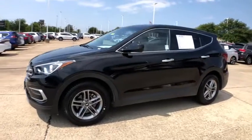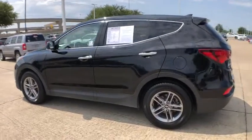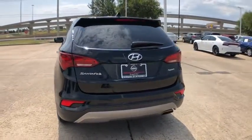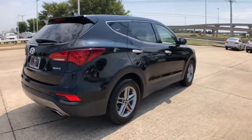Take a ride in the 2017 Hyundai Santa Fe. Style, quality, performance, value — need we say more? This vehicle has less than 60,000 miles. Here are some of this vehicle's great options.